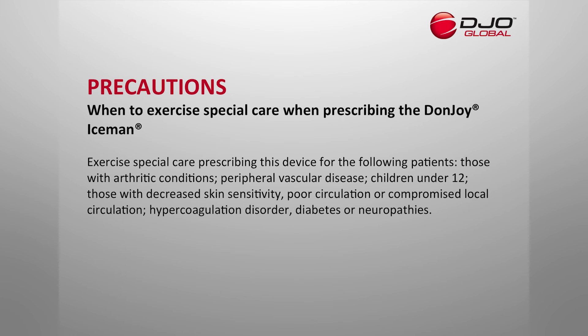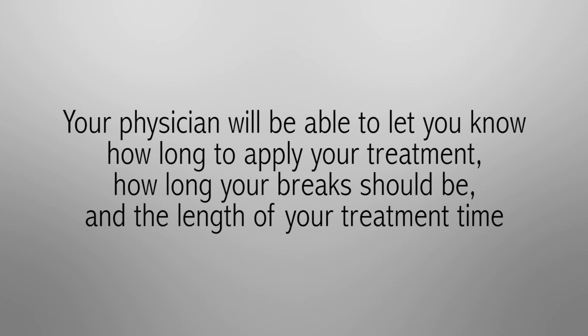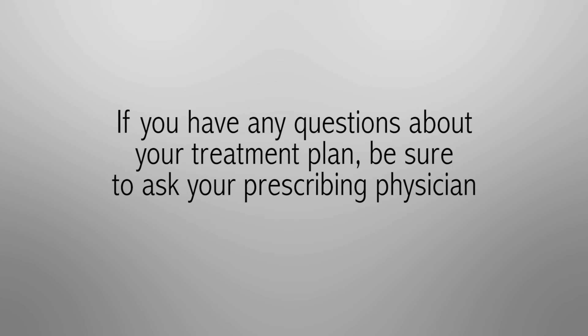Exercise special care in prescribing this device for the following patients: those with arthritic conditions, peripheral vascular disease, children under 12, those with decreased skin sensitivity, poor circulation or compromised local circulation, hypercoagulation disorders, diabetes or neuropathies. Be sure to let your prescribing physician know if you have any of these conditions. This product can be cold enough to cause serious injury. Read and understand all warnings and instructions for use. Your physician will be able to let you know how long to apply your cold treatment, how long your breaks should be, and the length of your treatment time. If you have any questions about your treatment plan, be sure to ask your prescribing physician.